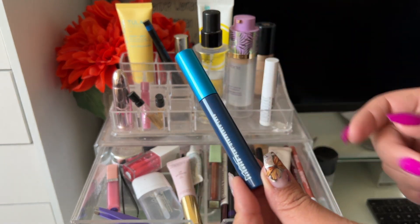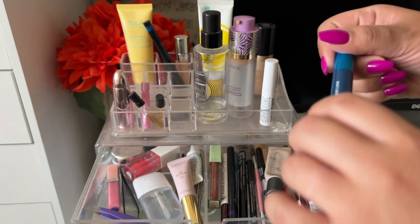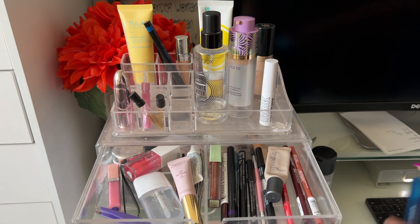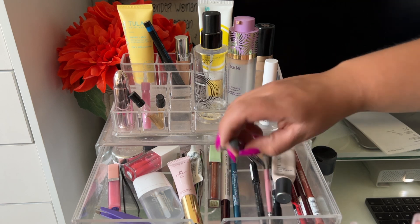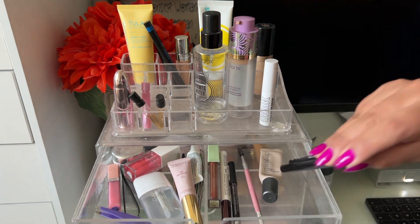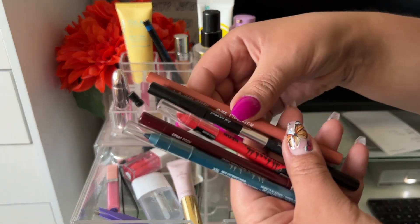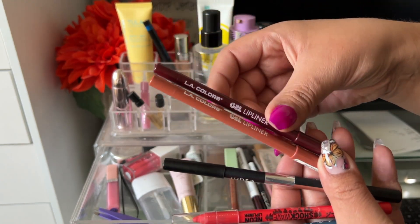I also used the MAC Extended Play Gigablack Lash mascara on the top lashes — it was okay. It's definitely better for the lower lash line because the wand is so small. My lashes were okay over the last couple of weeks. I've had a lot of stuff in here for a while and all these eyeliners are coming out in this little project pan.